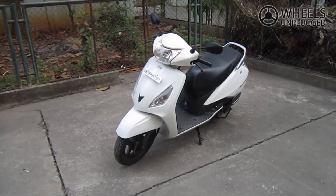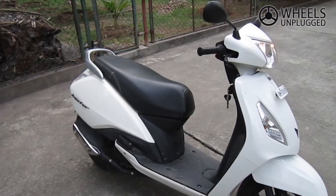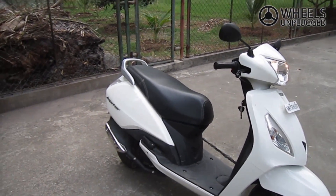Performance is good, with speeds in the region of 60 kmph achieved without difficulty. Handling and ride are also good — the Jupiter tackles bad roads better than the Activa and feels stable through corners.